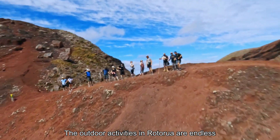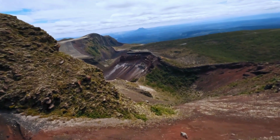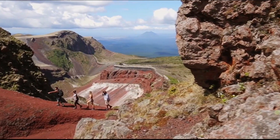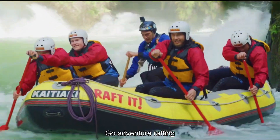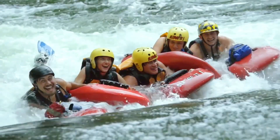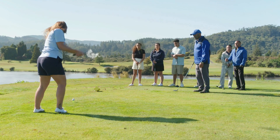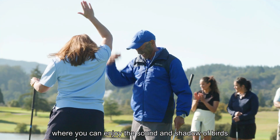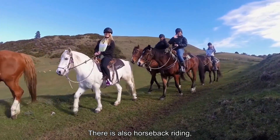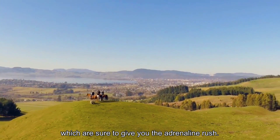The outdoor activities in Rotorua are endless. Go on a crater tour, explore the geothermal wonderland of the valley of fire, and experience an eco tour along the crater trail. Go adventure rafting, which takes you to the edge of your seat. Play golf in fabulous grounds with a beautiful view of Rotorua Lake where you can enjoy the surround sound and shadows of birds. There is also horseback riding, shooting and other exciting outdoor activities which are sure to give you an adrenaline rush.